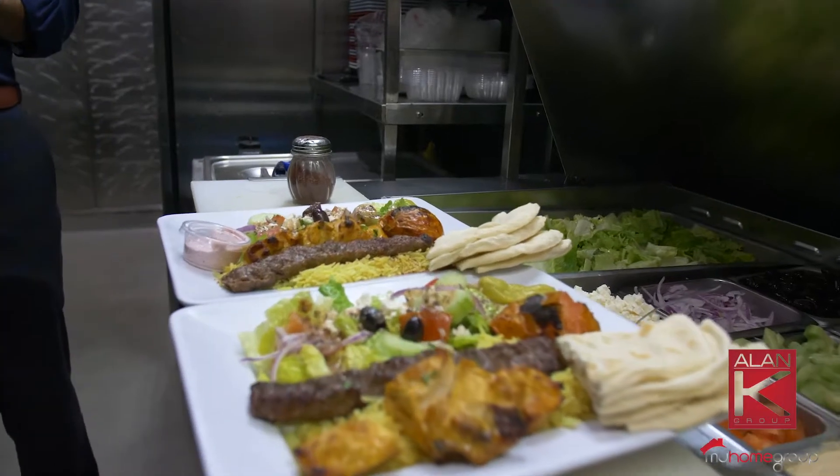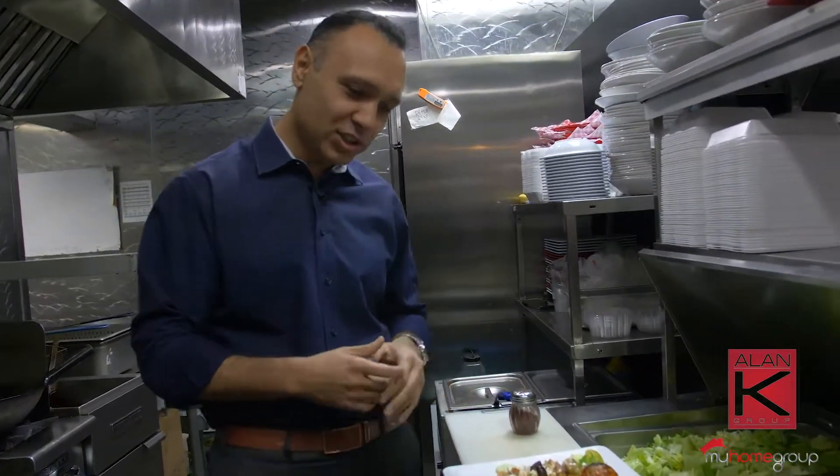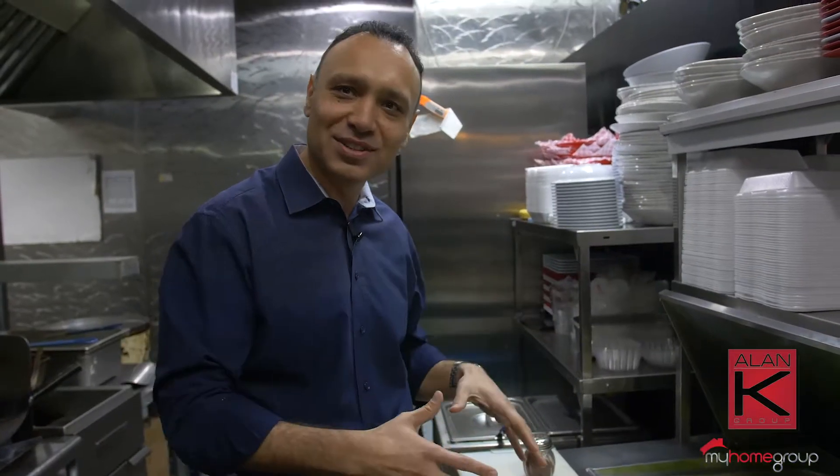Ready to go. This is delicious — look at this. Fresh. I mean, I want to just dive into this thing right now.